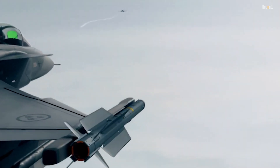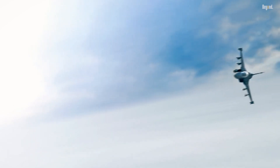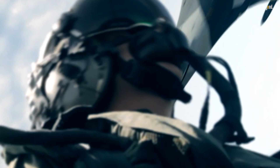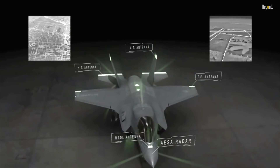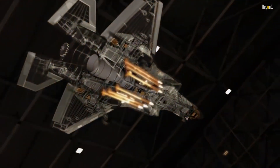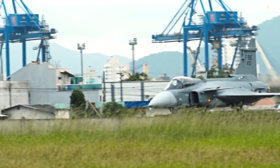And weapons? Gripen packs the Meteor Missile, longer-legged than the F-35's AIM-120D, plus full NATO compatibility without the export restrictions. Maintenance? Gripen's designed for the real world: 90% ready rate, quick swaps on austere runways with a pickup truck's worth of gear. The F-35 has more software bugs than a beta app and hangers full of specialized tools. For smaller air forces defending home turf, Gripen's the defensive beast — cheaper to surge, easier to sustain.